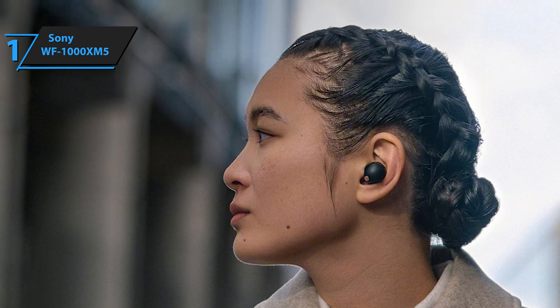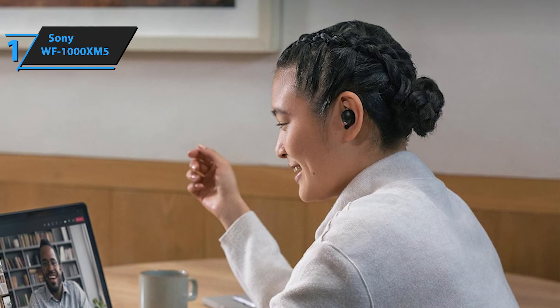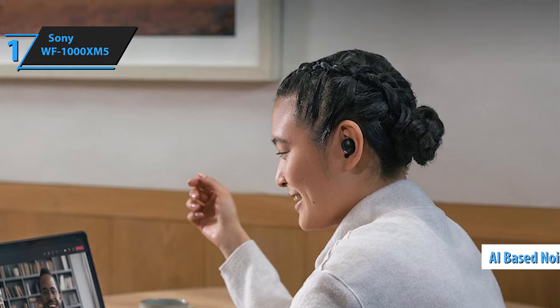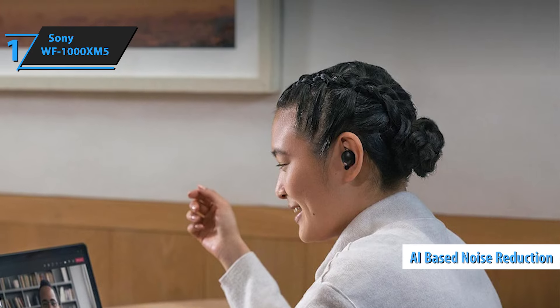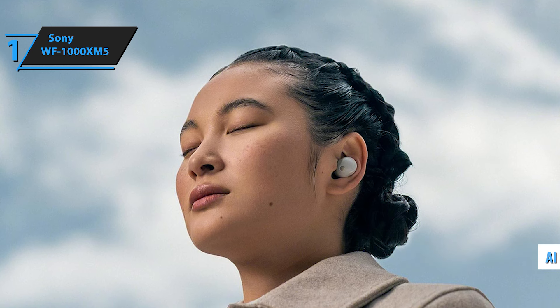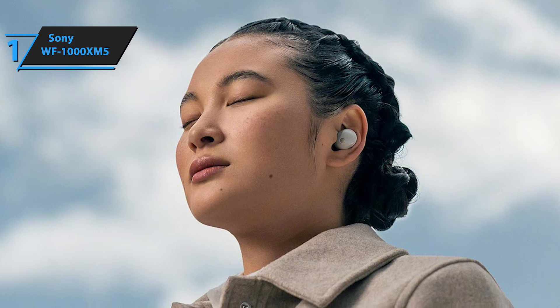Although the battery life remains consistent with the previous model, new app features have been introduced to elevate the user experience. The design overhaul results in a product that is approximately 25% smaller and 20% lighter, ensuring unparalleled comfort throughout the day. The dynamic speaker driver exhibits a blend of various dome and rim materials, resulting in rich bass sound with minimal distortion and more natural vocals. Thanks to the clear voice technology, which utilizes an AI-based noise reduction algorithm coupled with a bone conduction sensor, call quality is significantly improved.